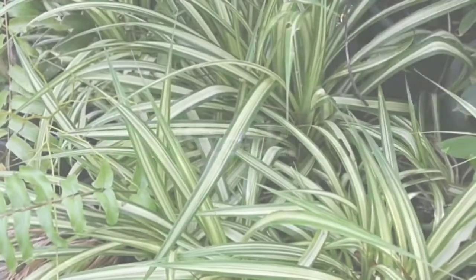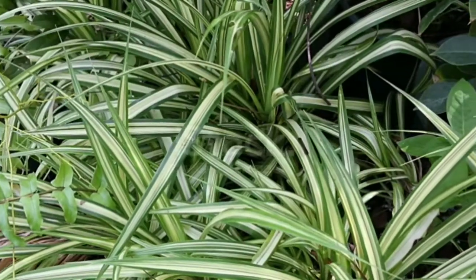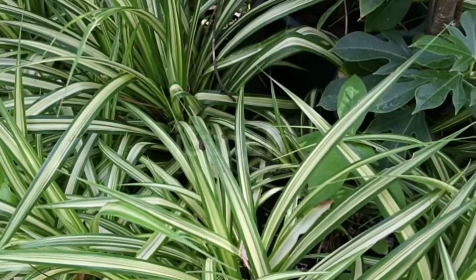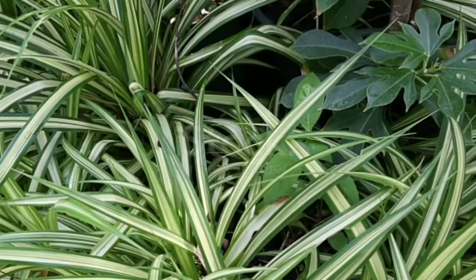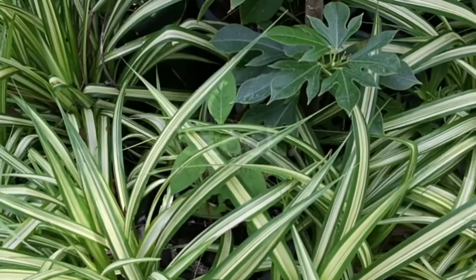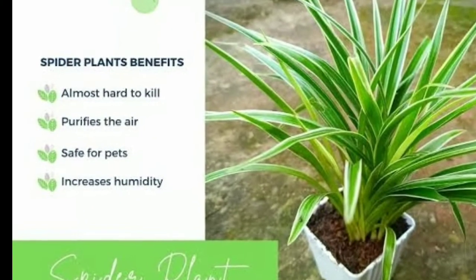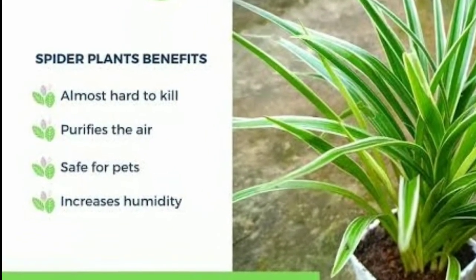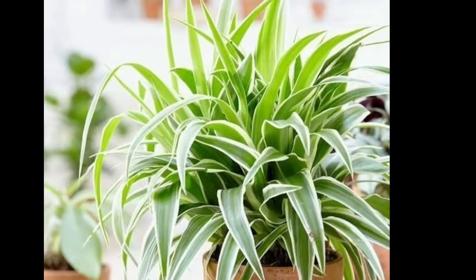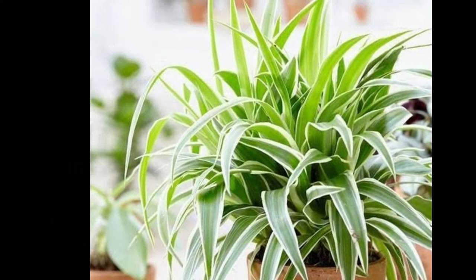In number three we have the spider plant. It is a great indoor house plant. You need to fertilize it twice a month in spring and summer and avoid over-fertilization. Moderate watering is also needed. Spider plants are very good air purifiers as well — they help remove indoor airborne pollutants such as formaldehyde, benzene, and other toxic fumes. They also humidify the air.